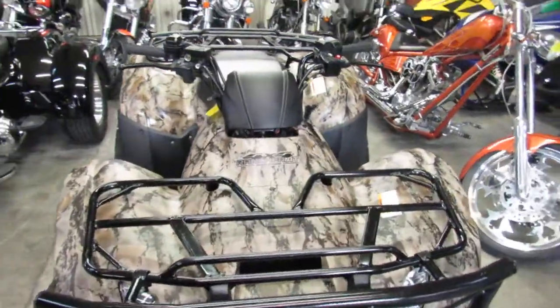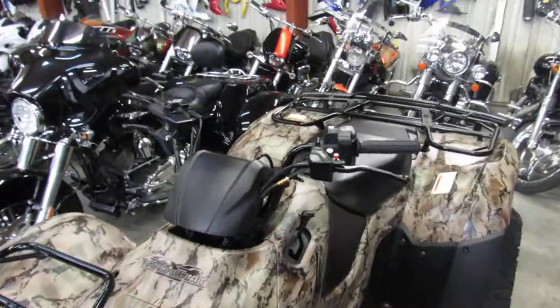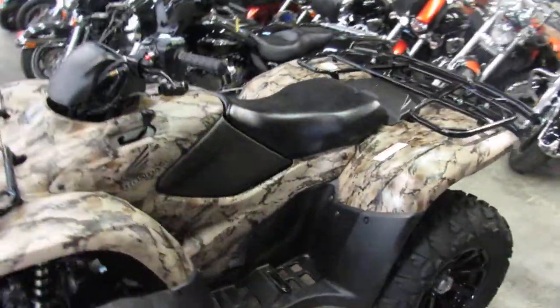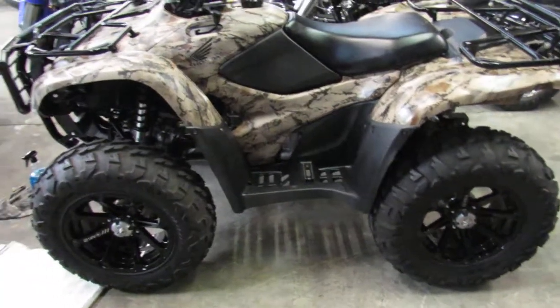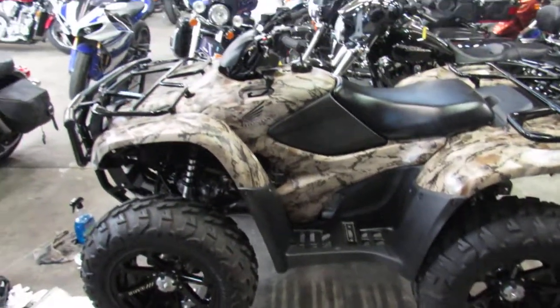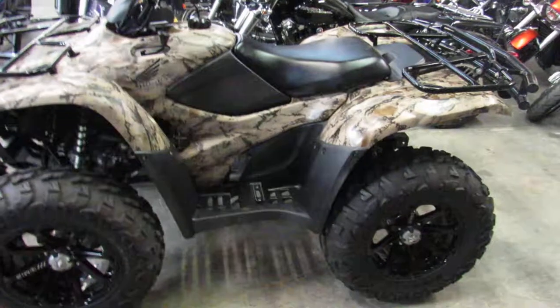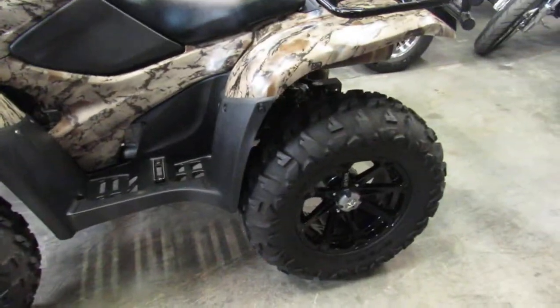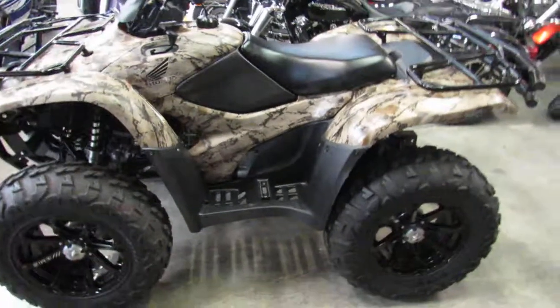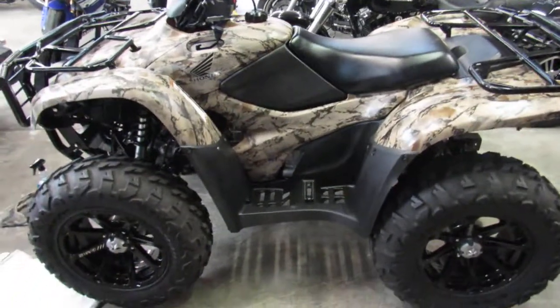226 miles — brand new, man. This quad is a perfect 10 out of 10. The camo plastic is flawless. It's got the oversized MSA rims and tires, as you guys can see, and those things are in great shape. It's also got the full skid plate and protectors underneath.